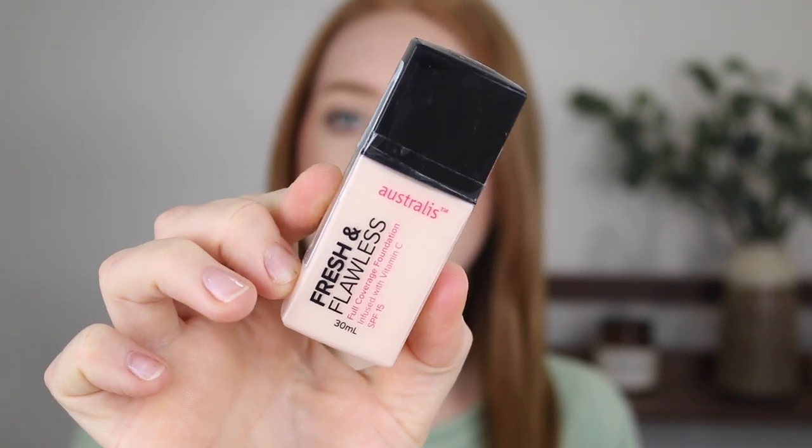Another foundation I picked up from Priceline was a backup of the Astralis Fresh and Flawless, and I grabbed the shade Ivory. I have loved this foundation ever since it came out. It is extremely lightweight — it's a very thin, liquidy formula — but it has such amazing full coverage and it lasts so long on the skin. If you have dry skin, I would probably give this a miss though, because it can tend to cling to dry patches, but if you have normal, combination, or possibly even oily skin, this could work really well for you.